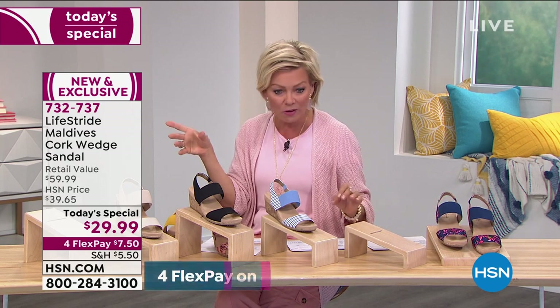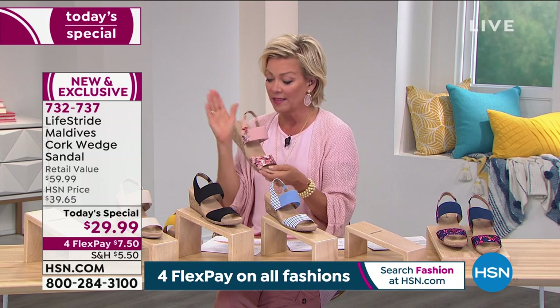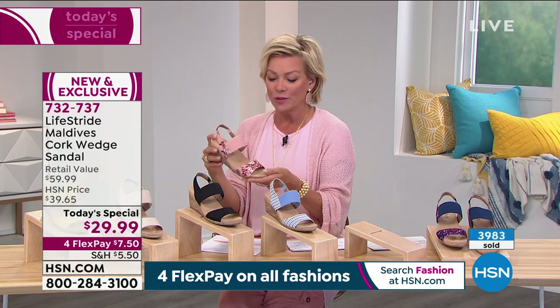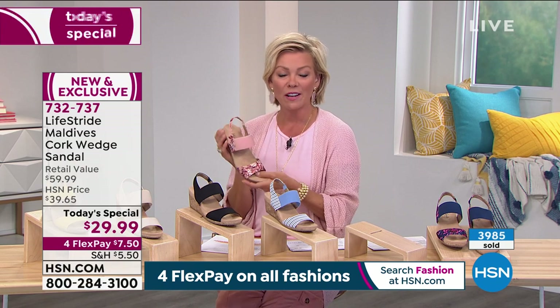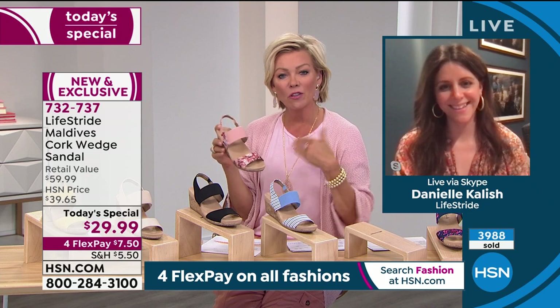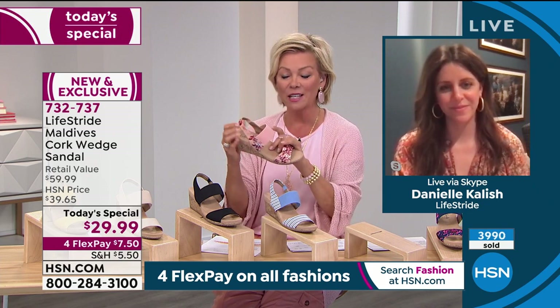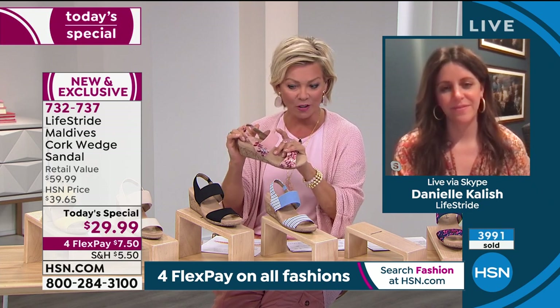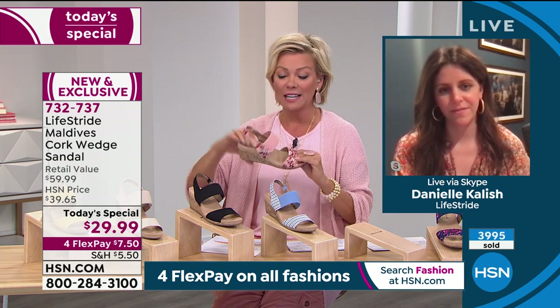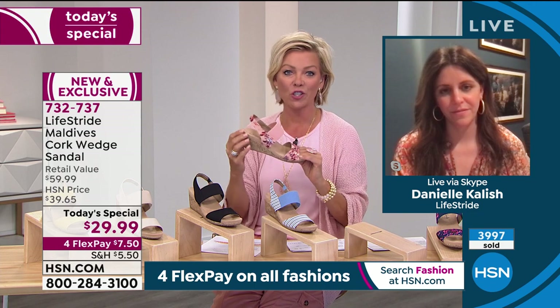So Danielle is joining us — she is the director of design and product development. Let's talk through the technology you put into this sandal, because there's a reason it is so comfortable. Lifestride in general is known as such a comfort shoe brand. This is our Soft System technology. In this one you have the full footbed, so we can build so much comfort into that with our foams and cushioning.